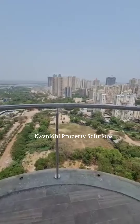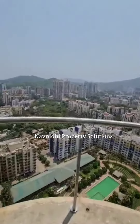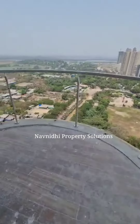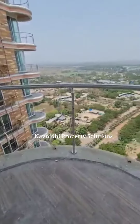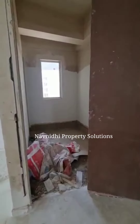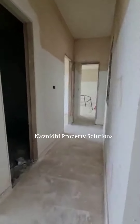There are two proper master bedrooms which come with a walk-in wardrobe, so that is also a huge space where you can build your wardrobe. Look at the view — such a beautiful view.